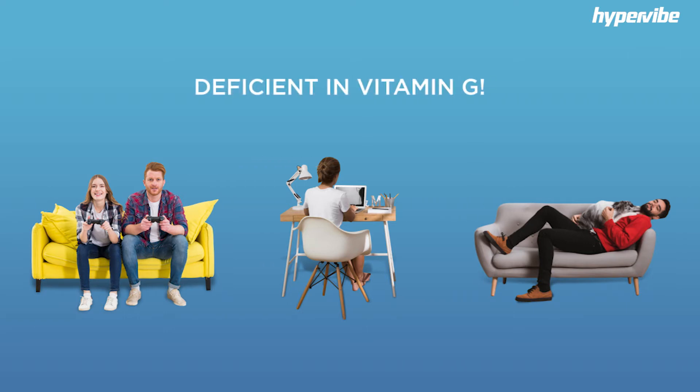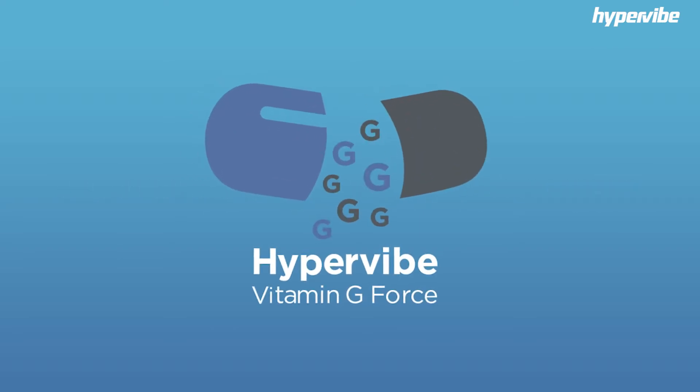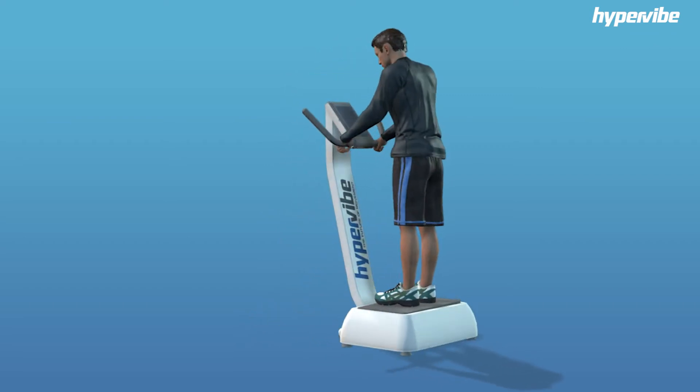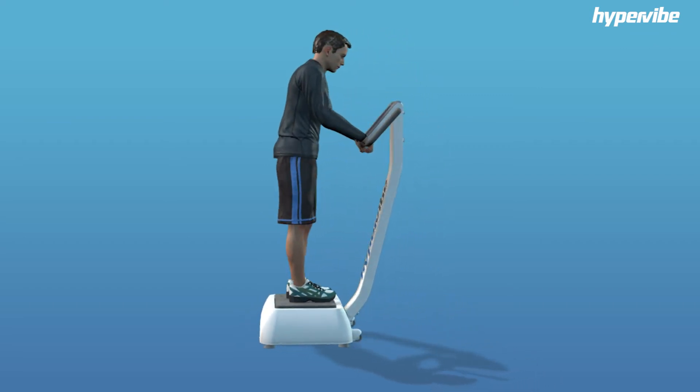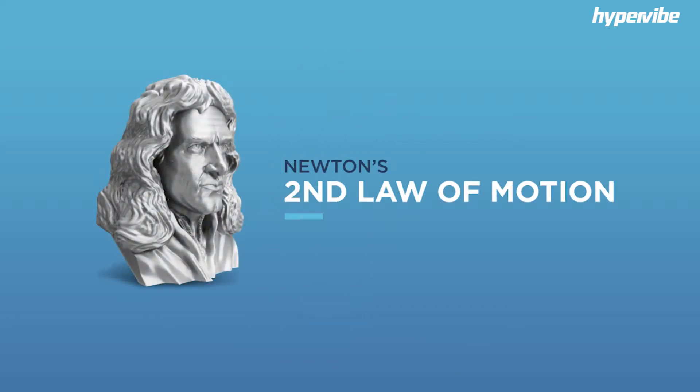We call this being deficient in vitamin G. Can't you just take a vitamin G supplement? Surprisingly, it seems the answer may be yes — though the gravity supplement is not in the form of a pill, but rather using whole body vibration. Here's how it works. Let's go back to high school physics for a moment and remember Newton's second law of motion.